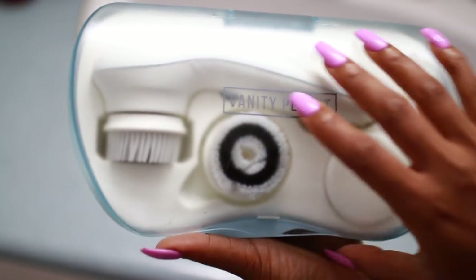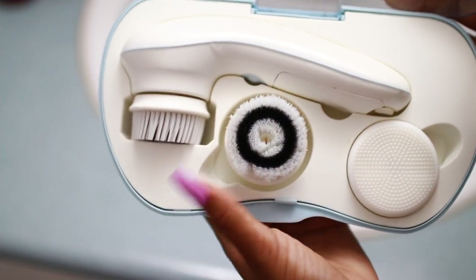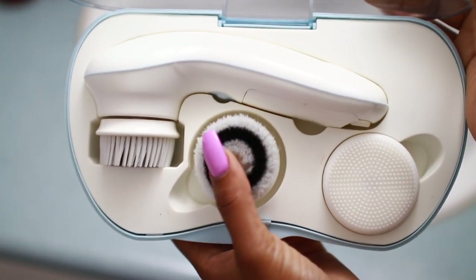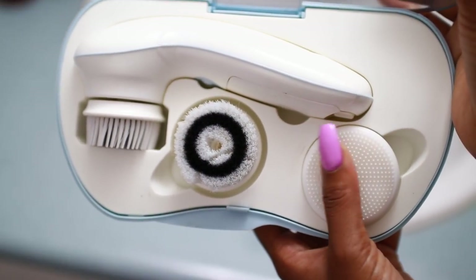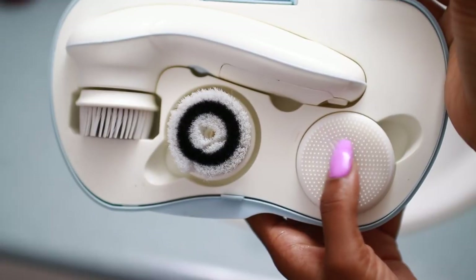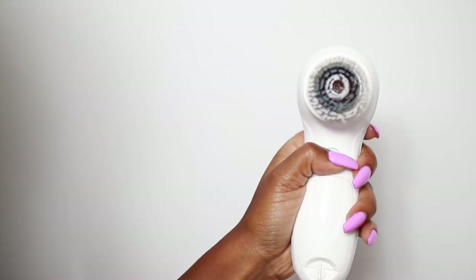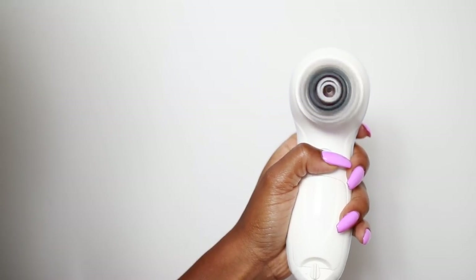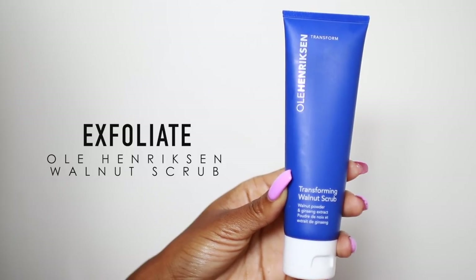After that, I rinse my face with lukewarm water and then go into my favorite thing ever — my Ultimate Skin Spa by Vanity Planet. It comes with three different brush heads: the everyday cleansing brush, the exfoliating brush, and a silicone brush. The one I use every day is the everyday cleansing brush, which is on the brush head right now.